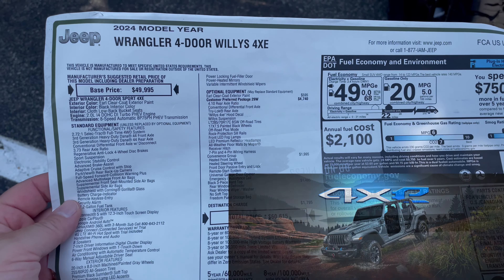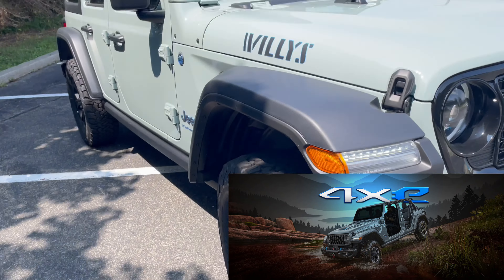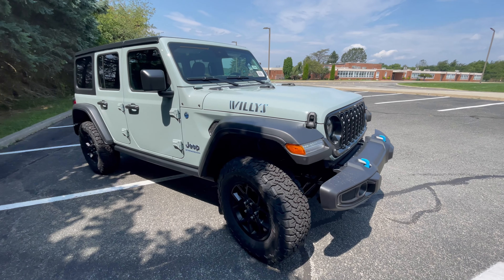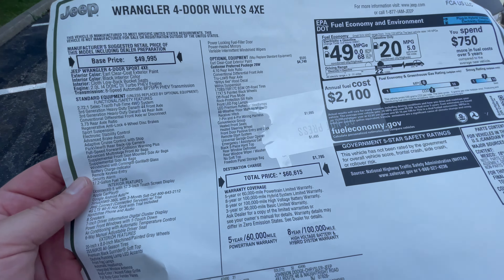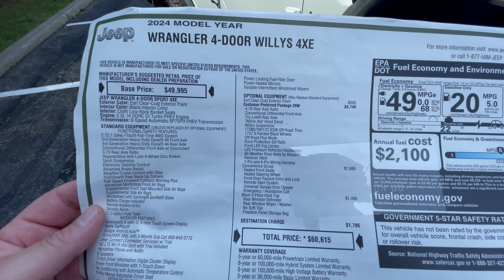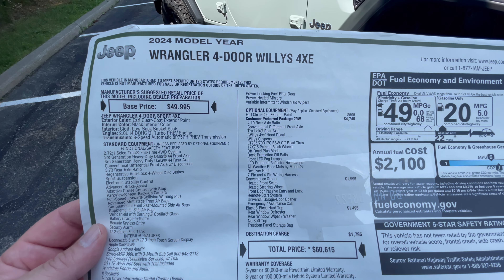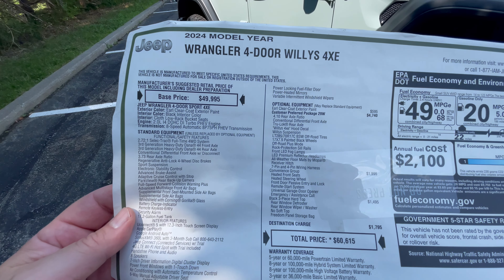This is a 2024 Jeep Wrangler four-door Willy 4xe. It's a really cool looking jeep and it's going for $60,615 without any markups. The optional equipment includes the customer preferred package 29W, which includes a front differential axle, true lock rear axle, Willy's 4xe hood decal, Willy suspension, and off-road plus mode.